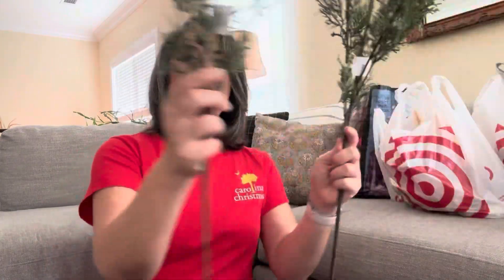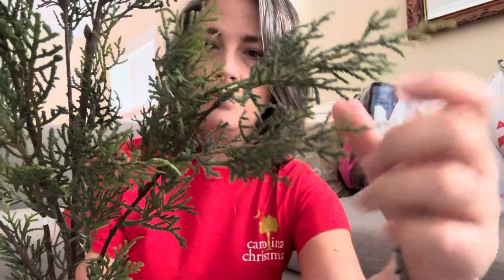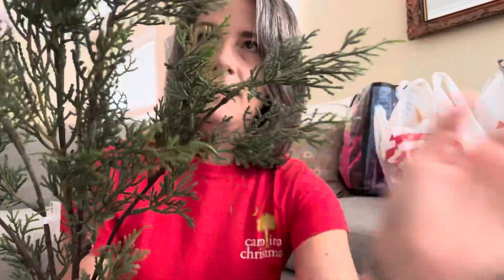Let me start with what I picked up from Target first. These two came from the Hearth and Hand line — they were $14.99 each. It just says 'stem' but I thought they looked really realistic evergreen boughs. I just thought they were really pretty, so I got two of those.